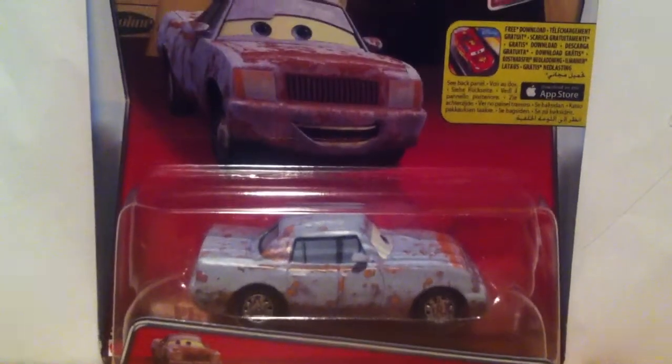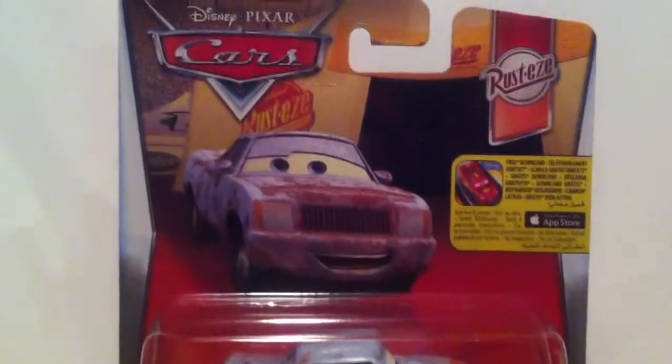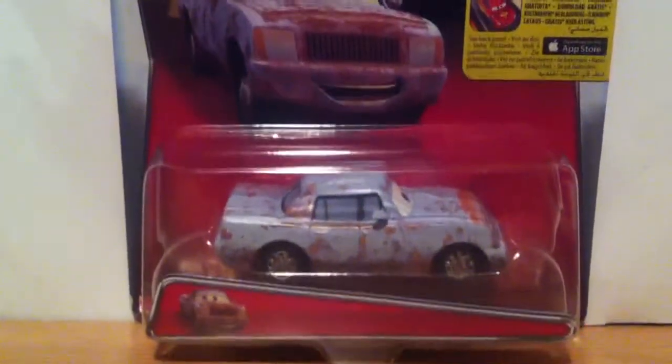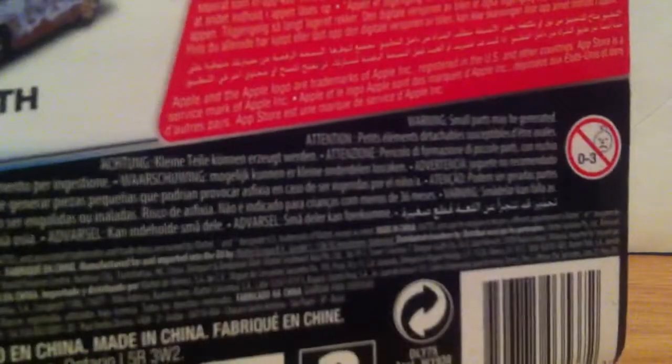Hey guys and welcome to this video. Today we'll be looking at JaPet from the 2016 Rusty Racing Collection. This is the international patent show. On the back there are no cars.